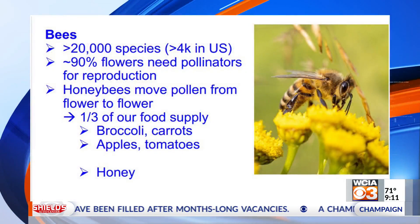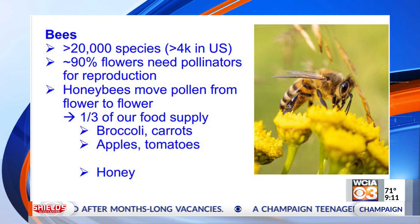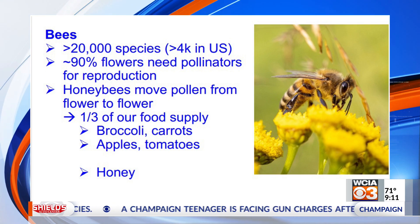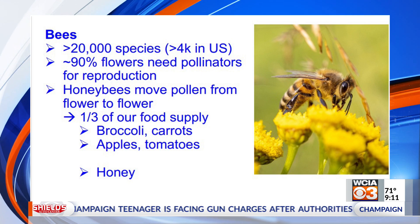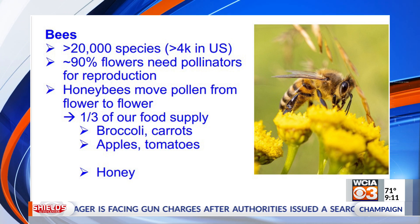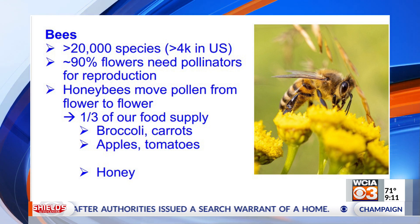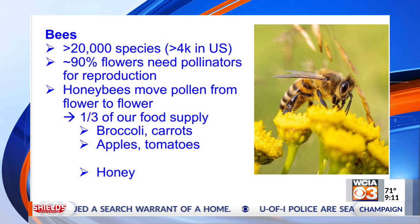We saw last time that bees could see the polarization of the sky, and they use that to navigate when they find food. Just to remind people: bees are super important for us. There are lots of species — even more than 4,000 in the U.S. Most flowers need them to be pollinated, where bees, particularly honeybees, are moving pollen from one flower to another. That is crucial for at least one-third of our food supply. And, of course, they make honey as well.